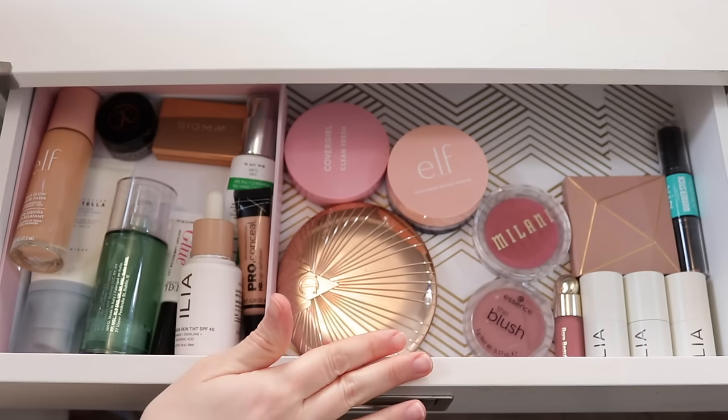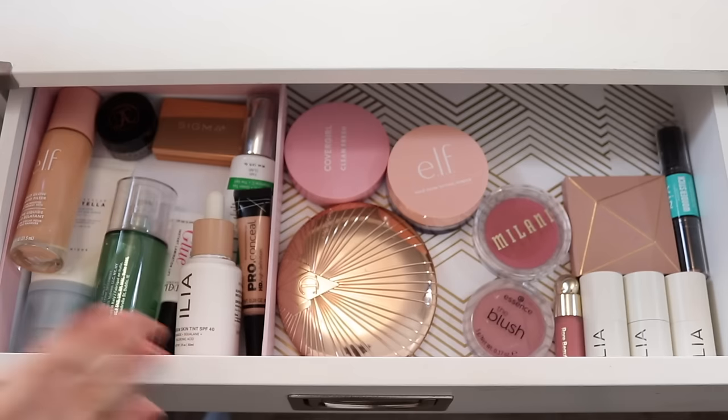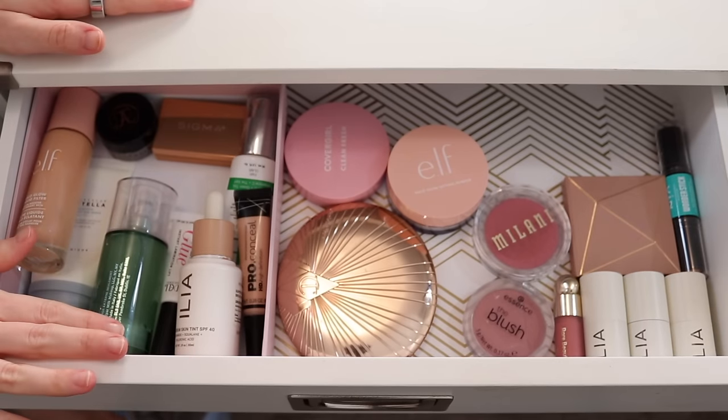First I want to take you through the things I currently have in here, and I'll take out the things I don't want to leave in for another month. So this is my face drawer.